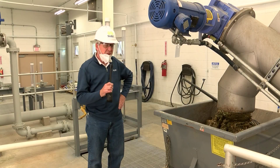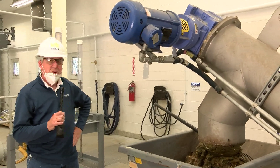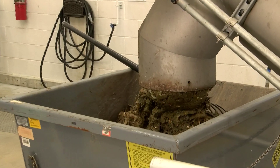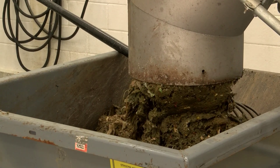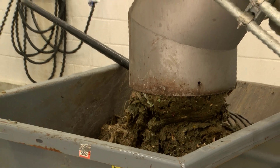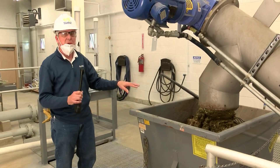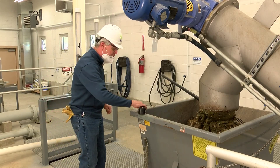This is the automatic screening mechanism in our treatment plant. We'd like to show you the material that we remove every single day on a continuous basis from the waste stream as it enters the plant. This is what we call rags — this material. This machine will fill this hopper every single day, and it's emptied every single day.